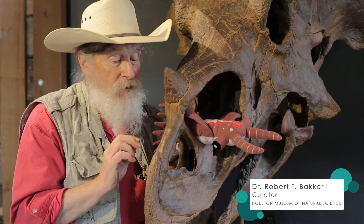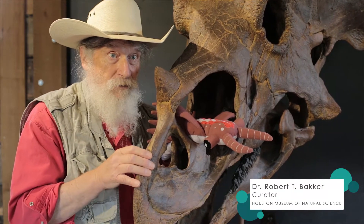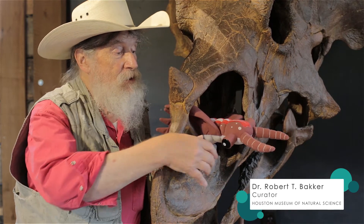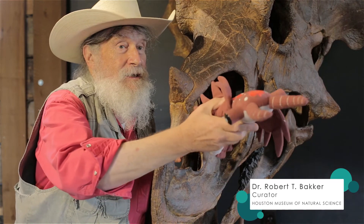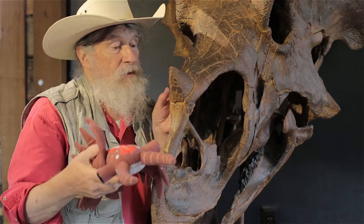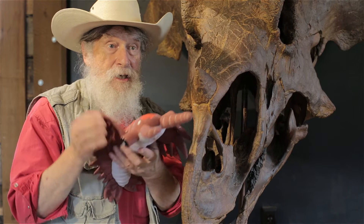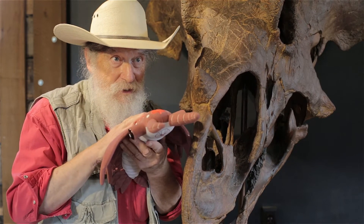Two prehistoric monsters that are wonderful: Triceratops, the number one favorite plant eater of all time, and coming out of the nostril hole, Anomalocaris. Triceratops is 65 million years ago — sounds like a long time. Anomalocaris was 500 million years ago.